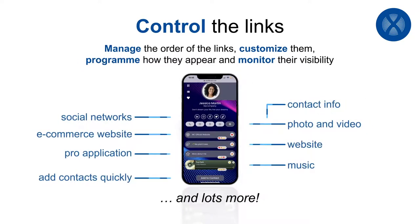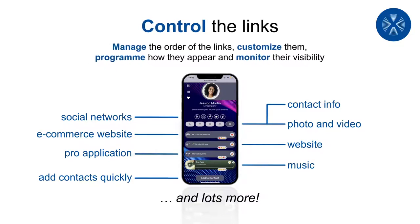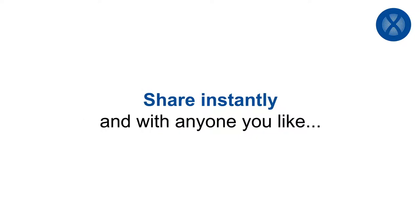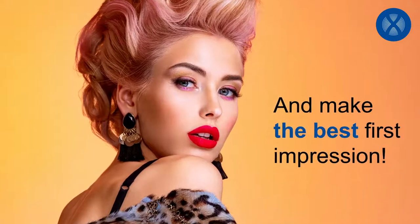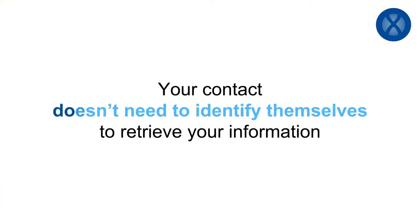Create your profile, enter your information, and discover all the possible customizations. Control the links, manage their order, customize them, program how they appear, and monitor their visibility.